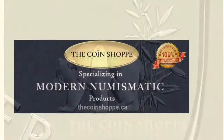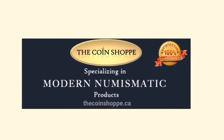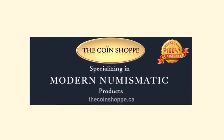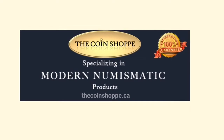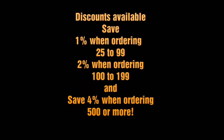They've gone back to tubes now, so if you order, you'll be able to get tubes of 25 rather than the sheets that were previously done. You will also qualify for discounts: 1% for buying a quantity of 25 or more, 2% for buying 100 or more, and a 4% savings for buying 500 or more — and that's phenomenal when buying straight bullion.